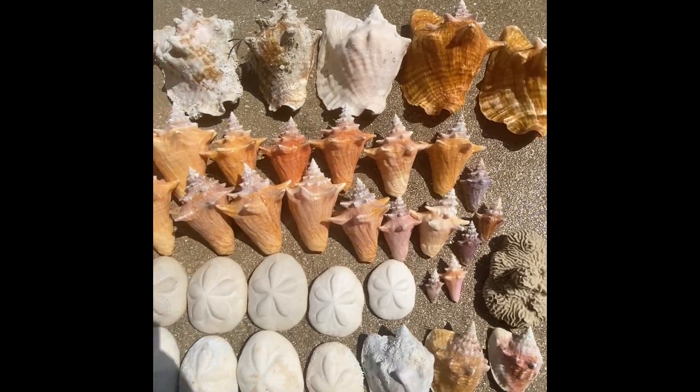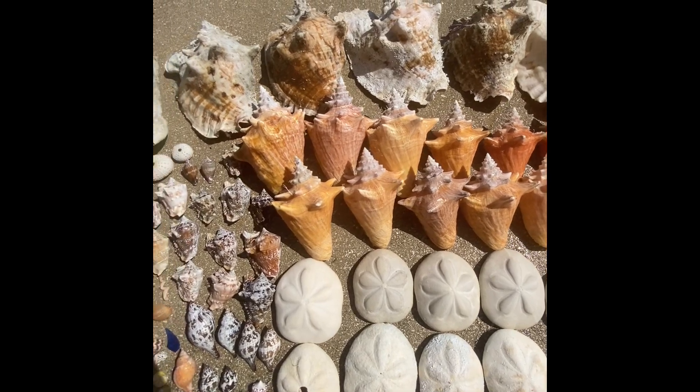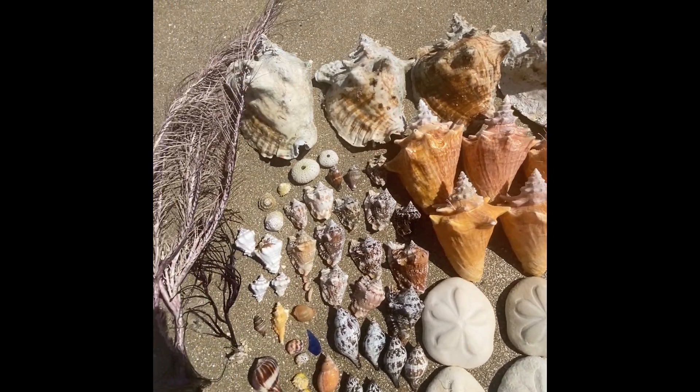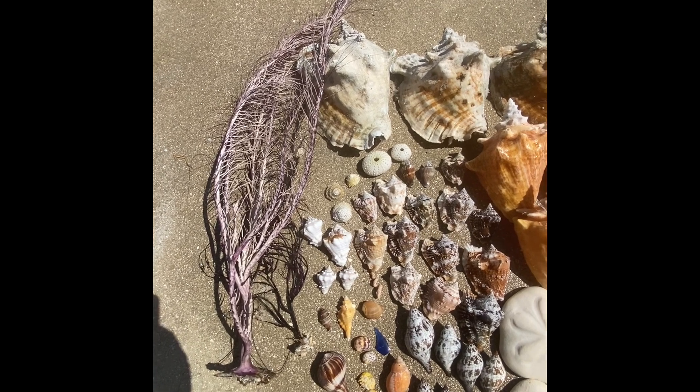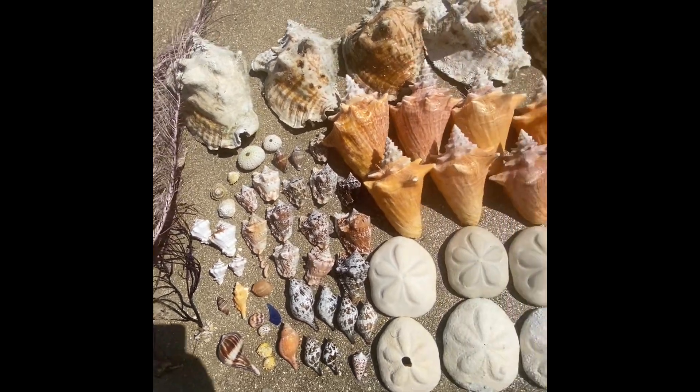I'm just showing you the whole kit and caboodle here. I'm pretty excited — I'm going to start putting them away in the house now, the ones that don't need bleach anymore. Let me know if you have any questions!